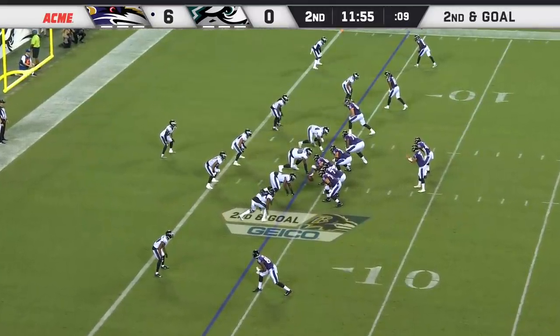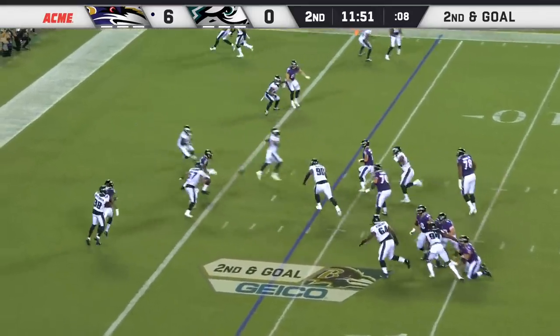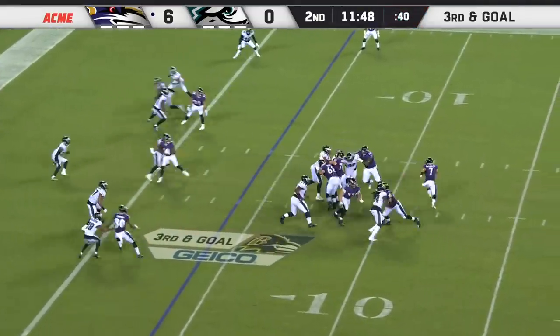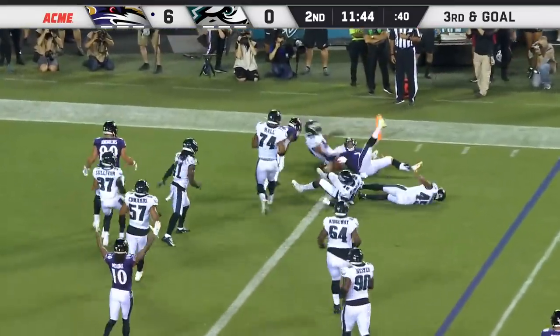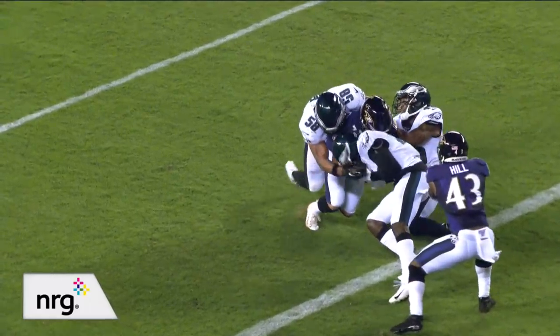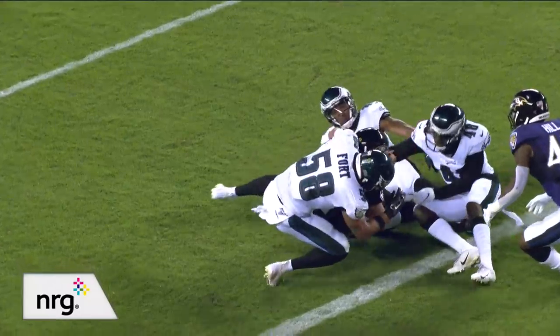Second and goal for Baltimore, trying to get into the end zone for the first time tonight. McSorley's got room, throws — late decision on the throw and it's incomplete. Maybe competing for one spot. McSorley going to try to run it in, and he is into the end zone for a touchdown, extending the arm before the knee hit.